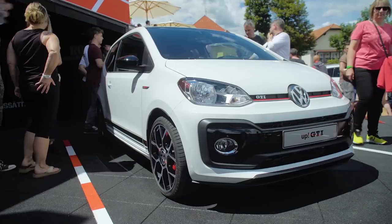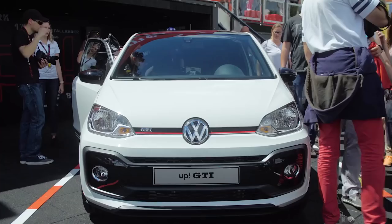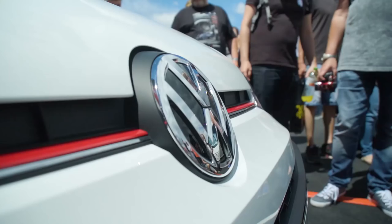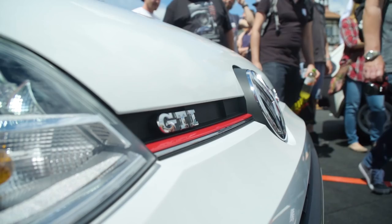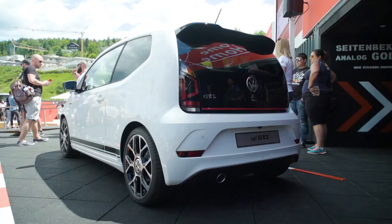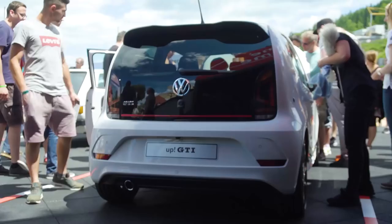Does the UP look different to you now? It should. It's 15 millimeters shorter — it's been lowered — and that really gives it its sporty look. I really like the way they've used features from the GTI line to make the look really special. The red signature line on the front and the GTI logo on the side really give the UP the GTI feeling. Moving around the car, the 17-inch rims certainly don't hurt the sporty feel, and that's continued through into the back with the larger-than-average spoiler on the rear.